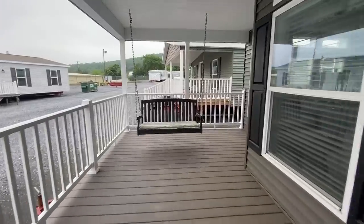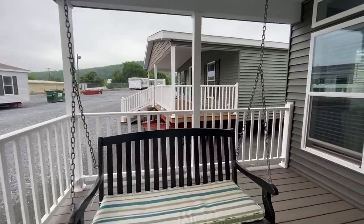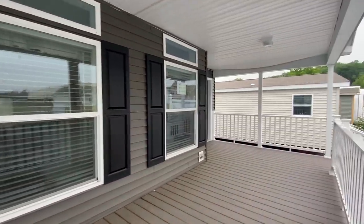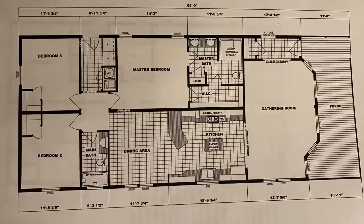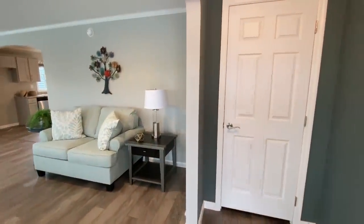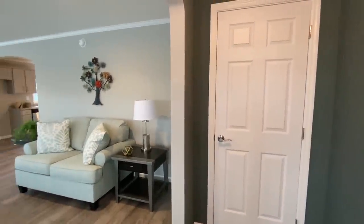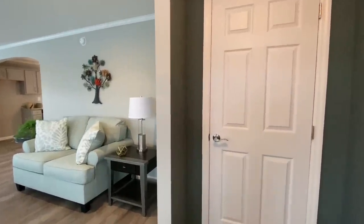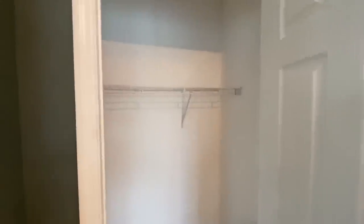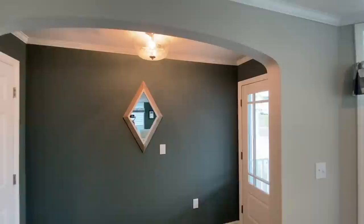They've got the swing — I was swinging on it. When you first walk in, right across from the entryway you have a coat closet and your laminate plank flooring, and then this is your entryway — a cute little foyer area.